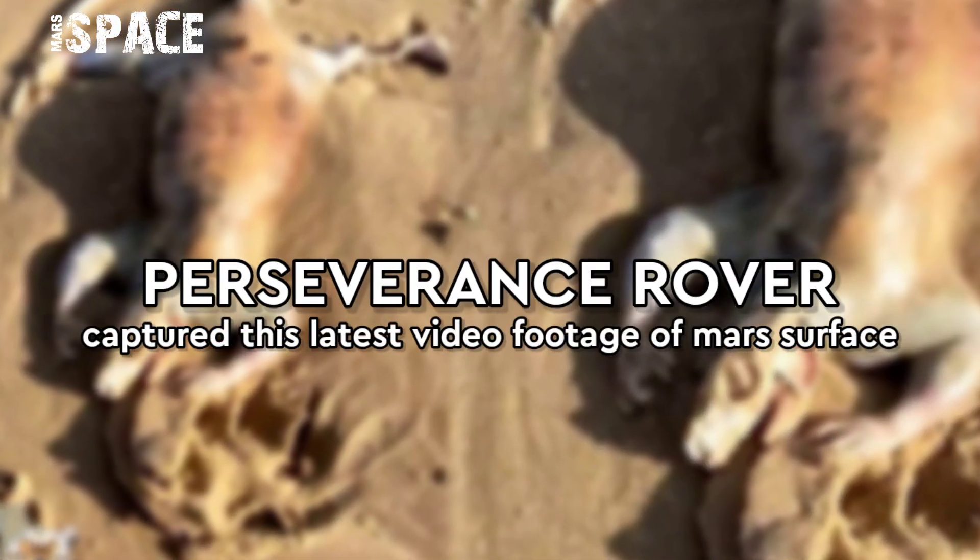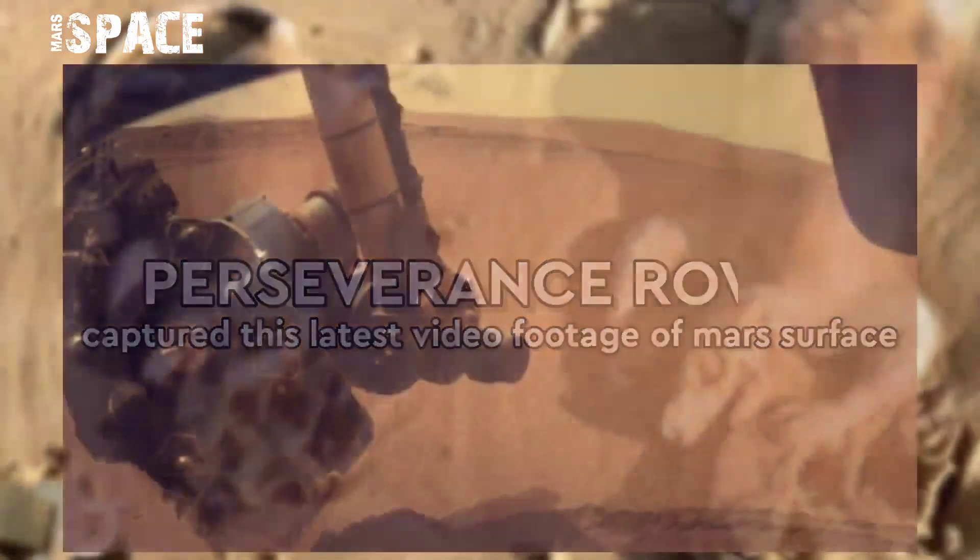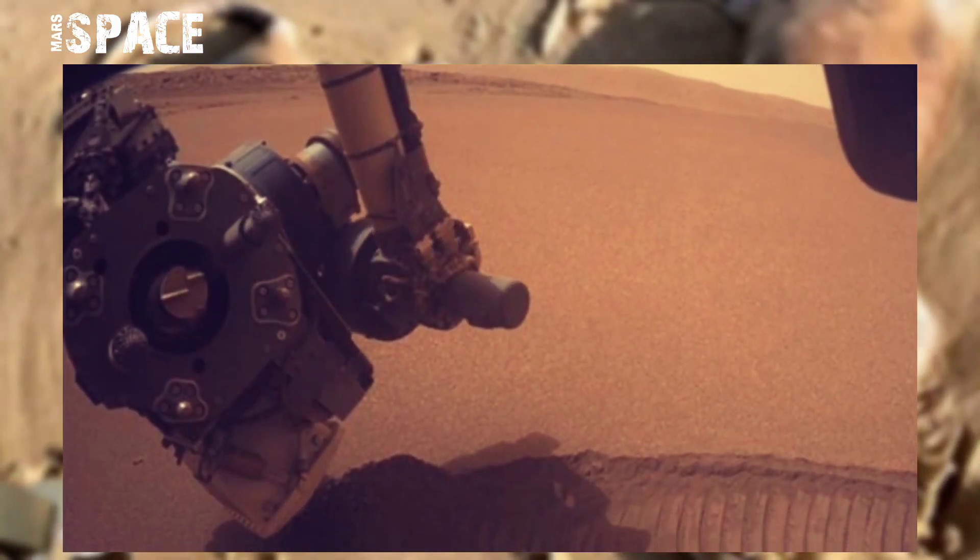Hello my dear friends, welcome back to our YouTube channel Mars Space. If you're new, hit the like button with thumbs up, please watch the full video and subscribe to my channel.